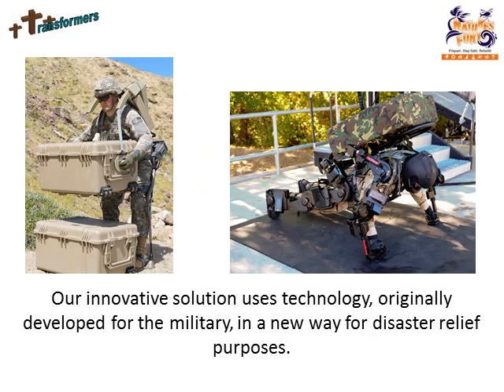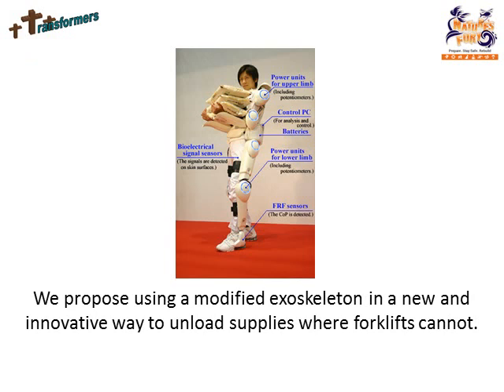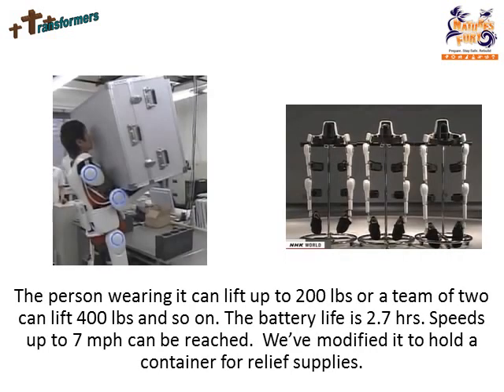Our innovative solution uses technology originally developed for the military in a new way for disaster relief purposes. We propose using a modified exoskeleton to unload supplies where forklifts cannot. A team of two can lift up to 200 pounds, or a team of four can lift up to 400 pounds, and so on. The battery life is 2.7 hours, and speeds up to 7 miles per hour can be reached. We have modified it to hold a container for relief supplies.